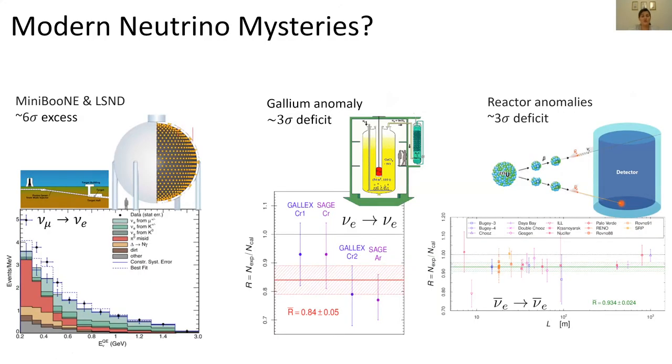There are also modern neutrino mysteries we still have to resolve. One comes from the MiniBooNE and LSND experiments — basically giant tubs of mineral oil receiving a neutrino beam from about 500 meters away. MiniBooNE measured the process of a muon neutrino going into an electron neutrino, and saw quite a bit of an excess of data over the background. When combined with LSND, this gives a 6-sigma excess.